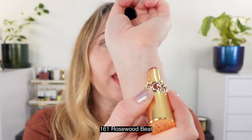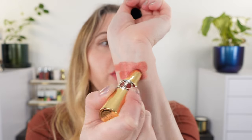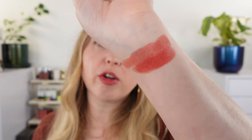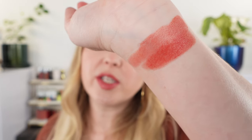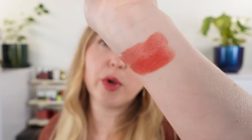Let's look at the arm swatches. Starting with number 161, called Rosewood Beat — this is what I have on my lips right now. Because these have that thin, oily, glossy texture, you do want to wear a lip liner or even a clear lip liner, which is really just wax around the edges, because if you have more mature lips with fine lines you can see some feathering or bleeding with this type of formula.